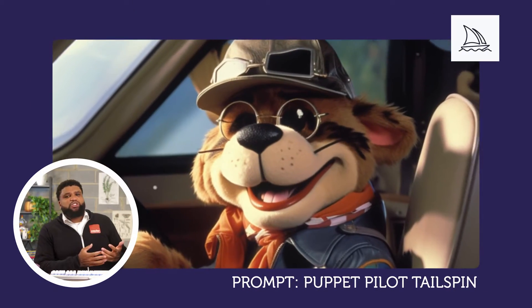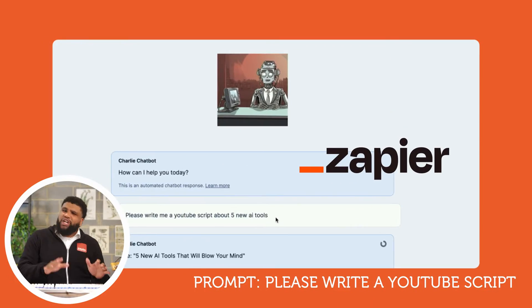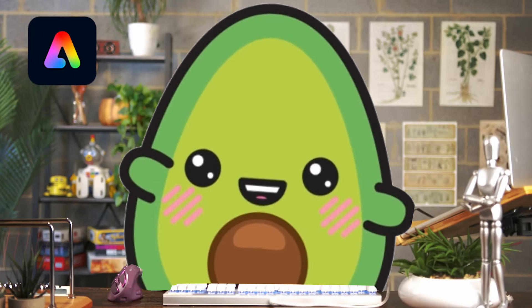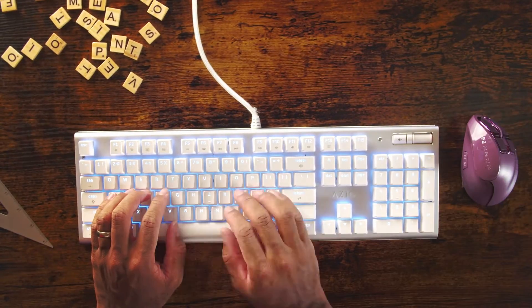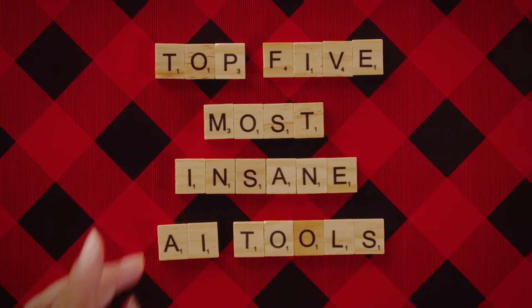This AI stuff is getting insane. It can create pictures from nothing, turn your ideas into video clips, it can help you brainstorm your next great idea and edit your pictures like magic. It can even transform you into a cartoon in case you ever wanted to be a cartoon. But with so many AI tools out there it can be hard to know which ones are worth your time. That's why we've compiled a list of the top five most insane AI tools that are ready to change the world.